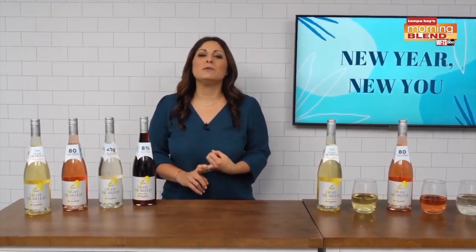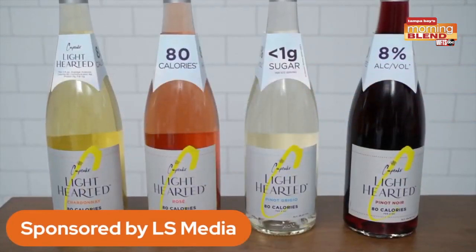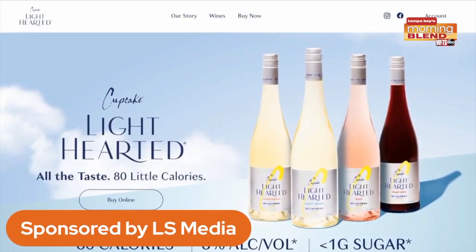Cupcake Lighthearted wines have 80 calories, are less than one gram of sugar in a 5-ounce serving, and are 8% alcohol by volume. Visit cupcakelighthearted.com to find out where to purchase.